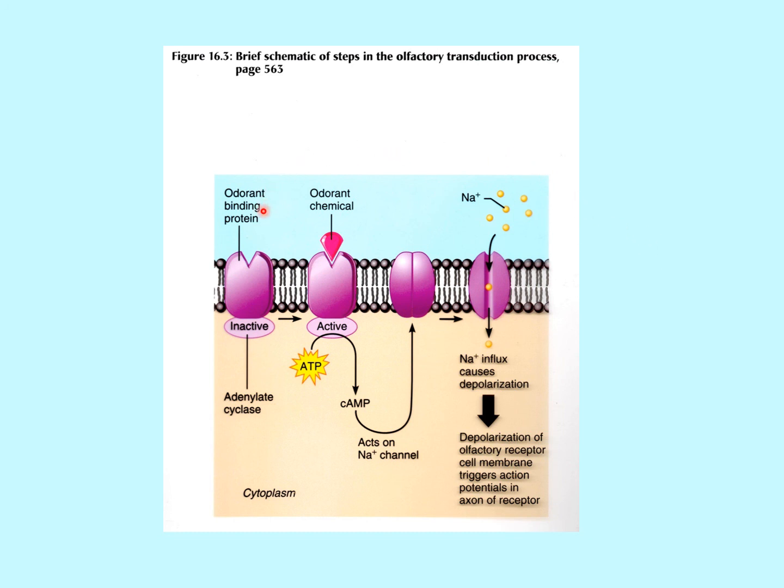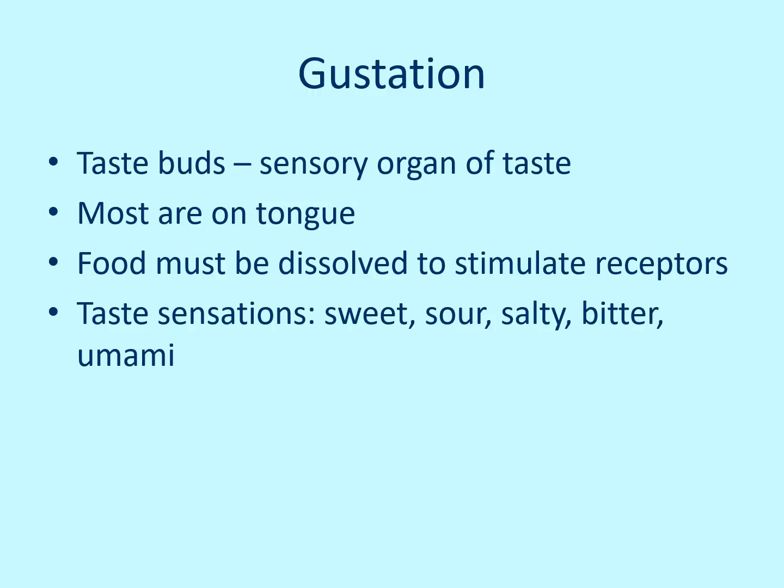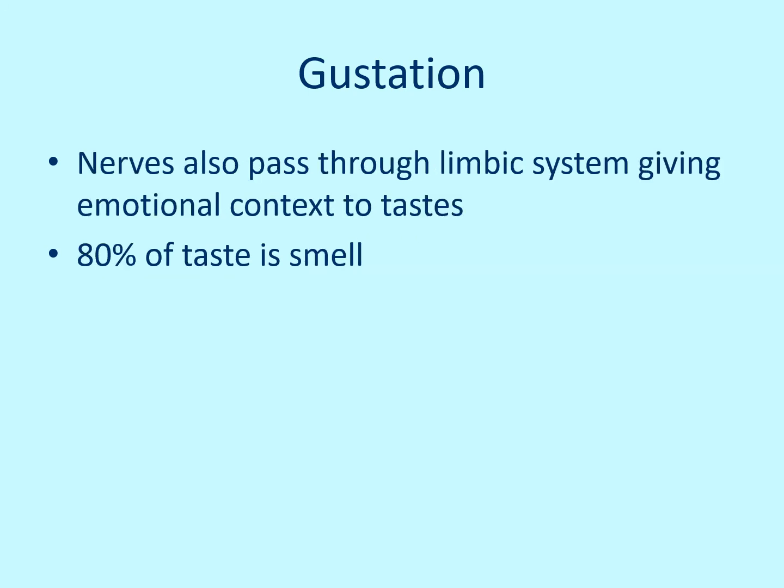The chemical has to be dissolved — in this case in mucus — to bind to the receptor, then you get a cascading event activating cyclic AMP and ultimately triggering depolarization. Gustation is the sense of taste. It involves the taste buds, which are the sensory organs, mostly located on the tongue. The food must be dissolved to stimulate the receptors. There are five taste sensations: sweet, sour, salty, bitter, and umami. The nerves also pass through the limbic system, so you put emotional context with taste as well.